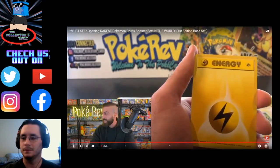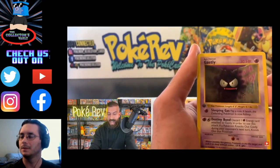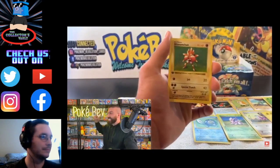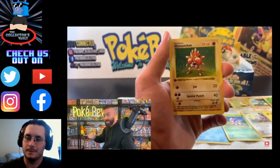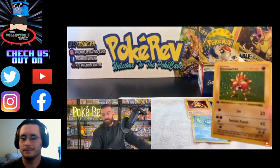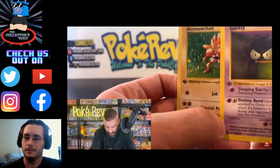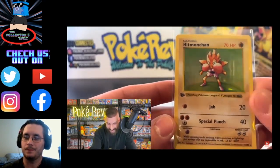We got a Lightning Energy, one more common card, and then a Hitmonchan coming in out of pack number one. This is a $6,000 plus card in a PSA 10. Starting it up strong right here in the Poké Cave. These appear to be thin stamp first edition cards. If you don't know, there are thick stamp and thin stamp cards — the stamp on the '1' looks different between the two. We're starting it off strong already with the Hitmonchan coming out.